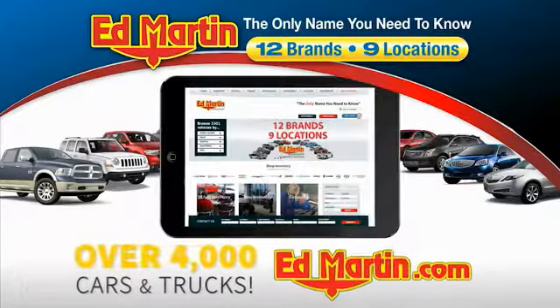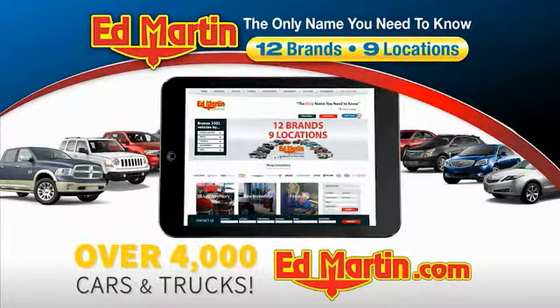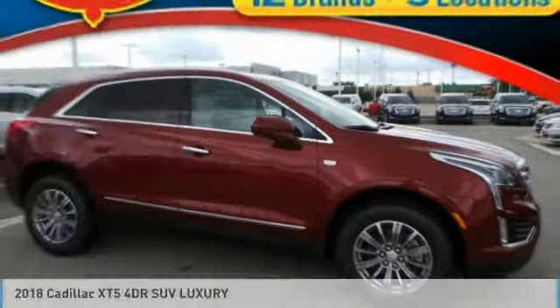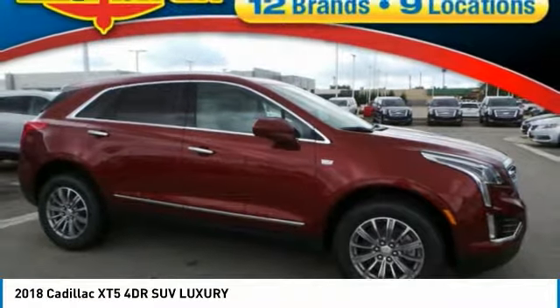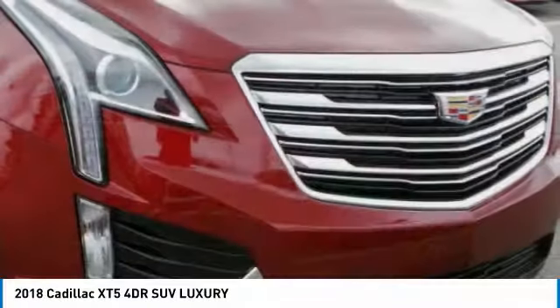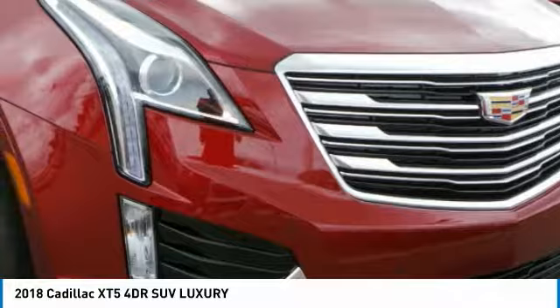You can also shop over 4,000 more cars and trucks online at edmartin.com. We are pleased to show you the 2018 Cadillac XT5. The Cadillac XT5 was crafted to adapt to your needs while expressing your distinctive sense of style.